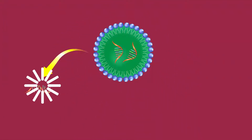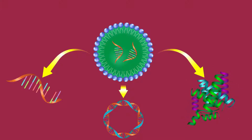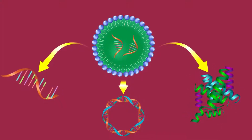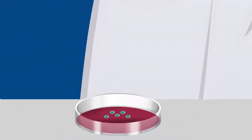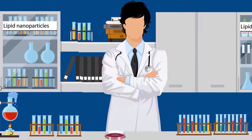Our LNPs are also applicable with microRNA, plasmid DNA, and Cas9 ribonucleoproteins. Given our success, we built a library of these novel LNPs from which anyone can choose the compounds most suitable for their purposes.